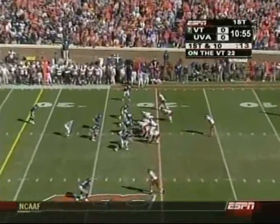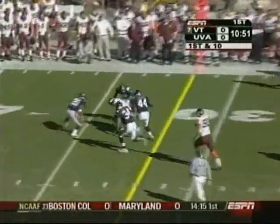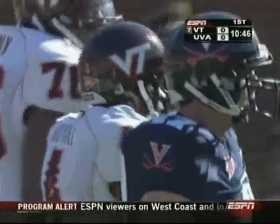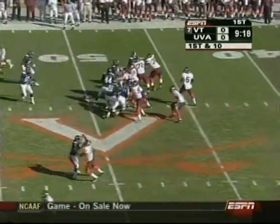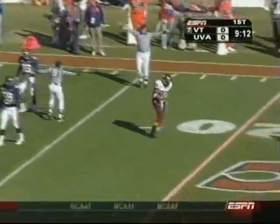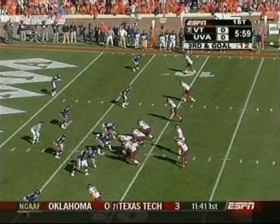First down and ten — Vick with his first completion of the ballgame and the Hokies with their first first down of the ballgame, out to the thirty-seven yard line. Eddie Royal made the catch. In the next game against Boston College, see if he duplicates that. Hits his man, a first down now to the sixteen yard line. David Clowney got in behind — here's the formation, three receivers to one side.